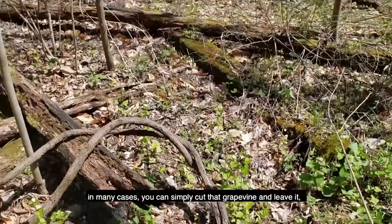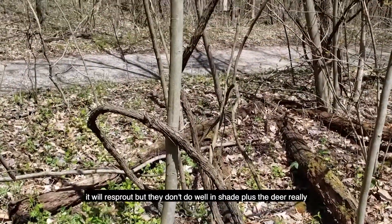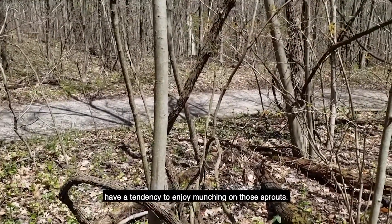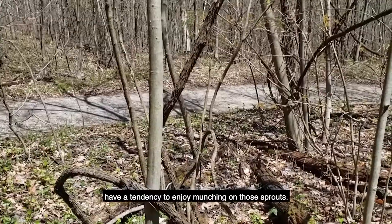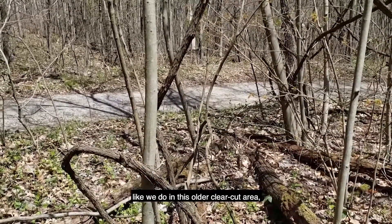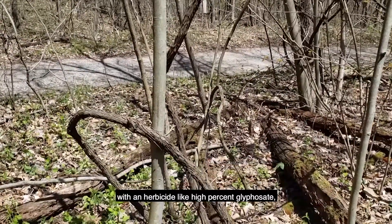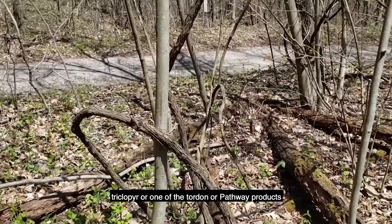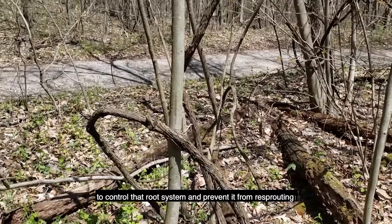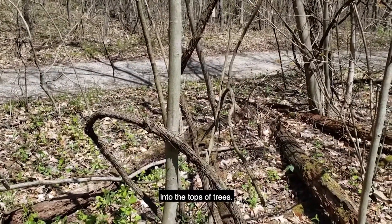If we have plenty of shade, in many cases you can simply cut that grapevine and leave it. It will re-sprout, but they don't do well in shade, plus the deer really have a tendency to enjoy munching on those sprouts. If we've got a fair amount of sunlight, like we do in this older clear-cut area, it's a good idea to treat those cut stumps with an herbicide like Garlon or Glyphosate, Triclopyr, or one of the Tordon or Pathway products to control that root system and prevent it from re-sprouting and letting that vine climb back up into the tops of trees.